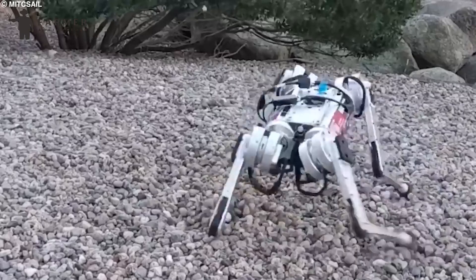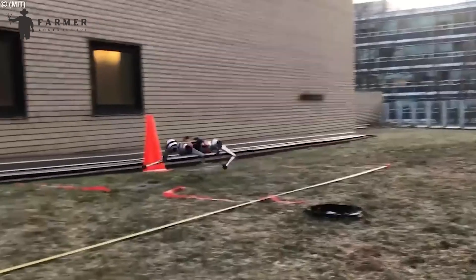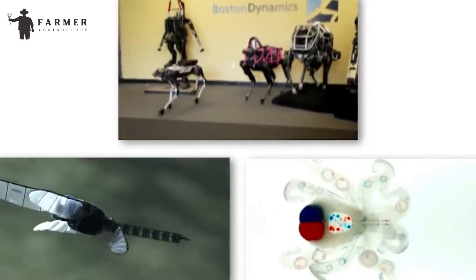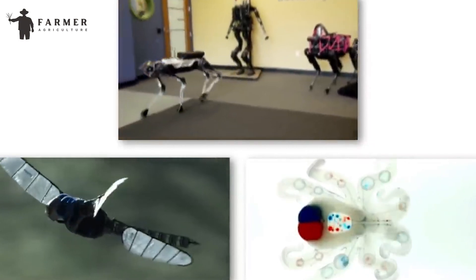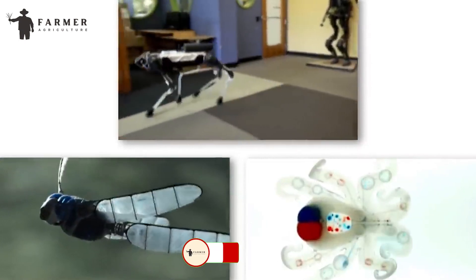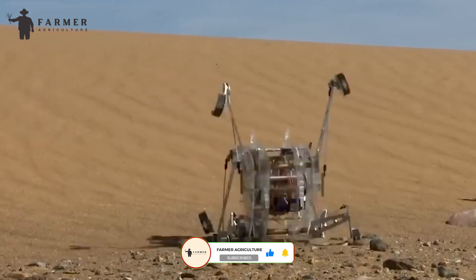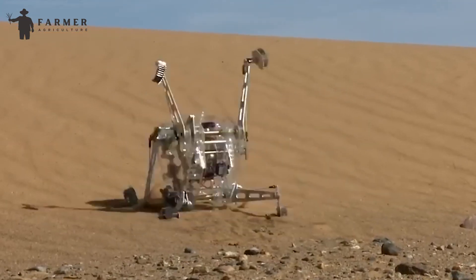These farming robots, along with many others in development, define the future of agriculture where robots do all the work for us. I hope you enjoyed the video. Give us a like and hit the subscribe button to stay updated with more educational videos on agriculture. We shall see you in the next video.